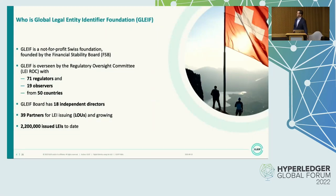The Global LEI Foundation is a Swiss non-for-profit foundation created by the Financial Stability Board, located at the Bank for International Settlements in Basel. It's overseen by a so-called Regulatory Oversight Committee, which consists of public bodies — 71 regulators and 19 observers in total from about 50 countries. The foundation itself has a board of directors with 18 independent people globally. We're working with 39 partners currently, which perform the LEI issuance. And to date, 2.2 million LEIs have been issued.